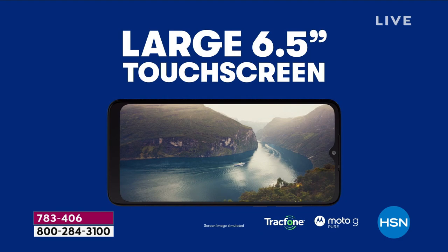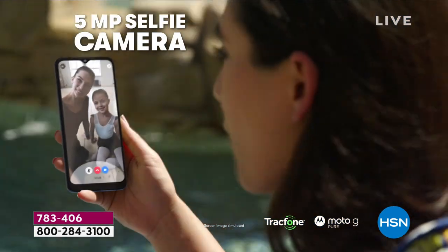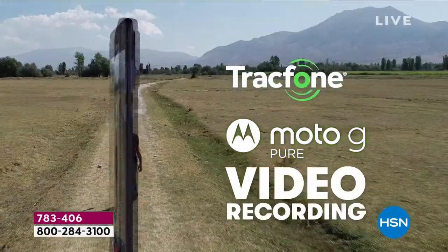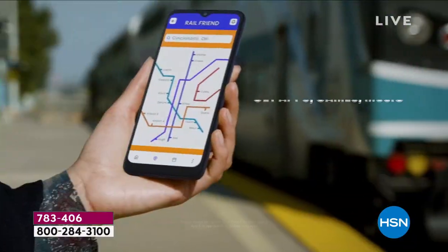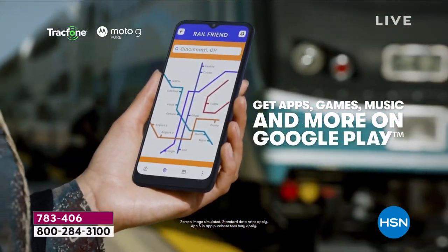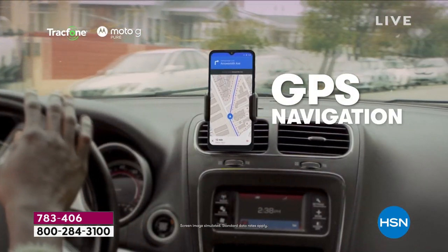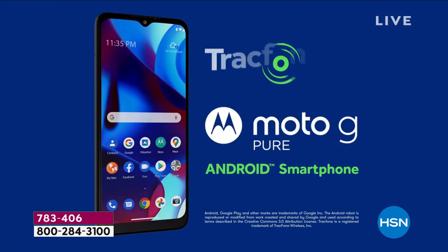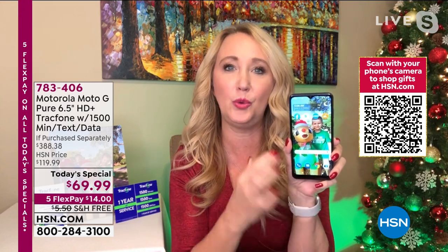You have 32 gigabytes of built-in memory, and that is expandable to more than half a terabyte. Some of the new fancy phones over a thousand dollars — they took that feature away. With this one, you can expand it. Because this is Moto — Motorola basically invented mobile communications over 90 years ago. This is an incredible company, always one of our most popular.